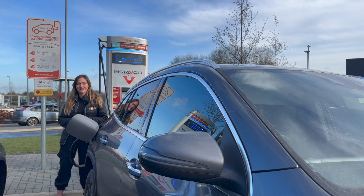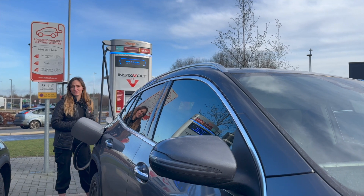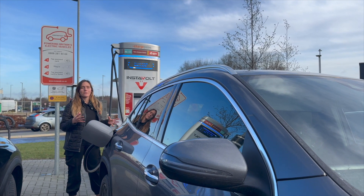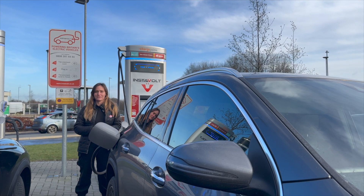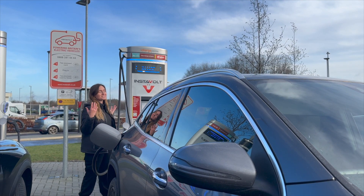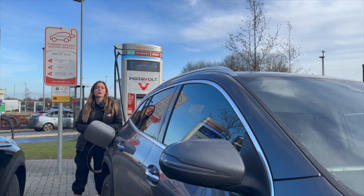Have you ever had range anxiety? We have definitely experienced that because we have the Mercedes EQA 250 EV. We have 14% left of charge and only 29 miles remaining for a journey that's over 50 miles. So of course we've stopped at McDonald's to use the fast charger and see how much charge we can get whilst having a cup of coffee.